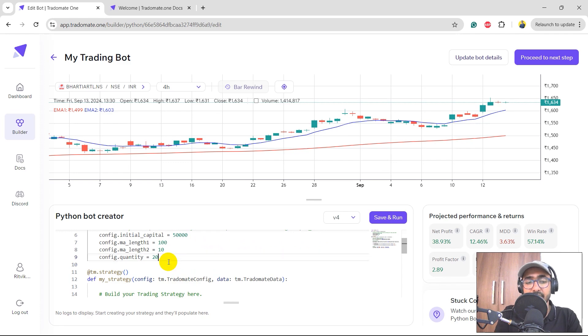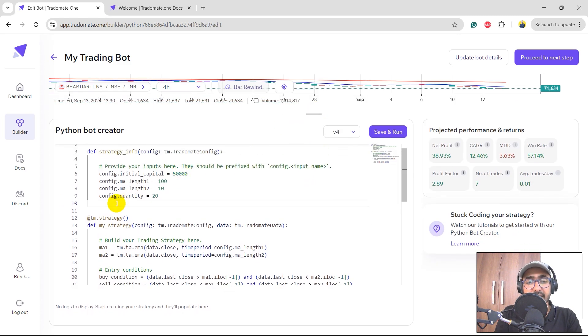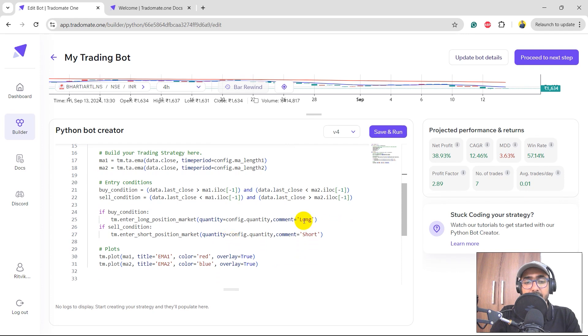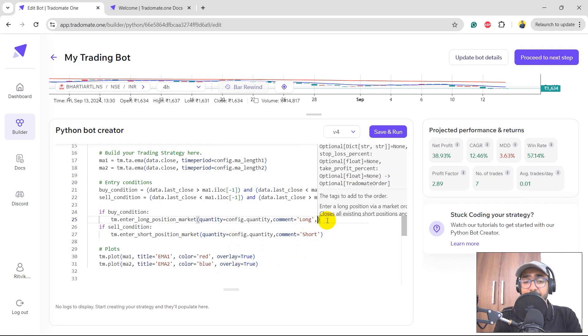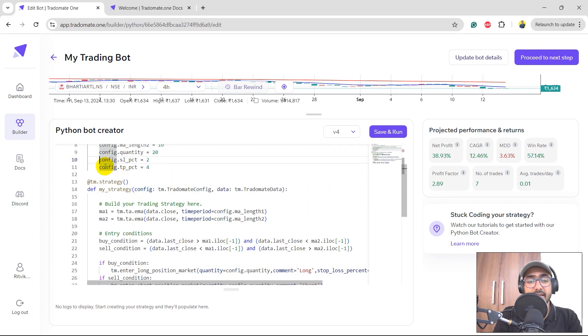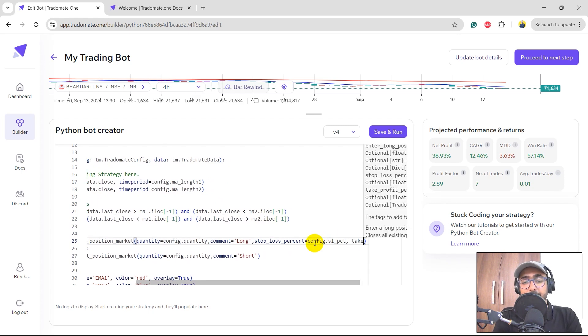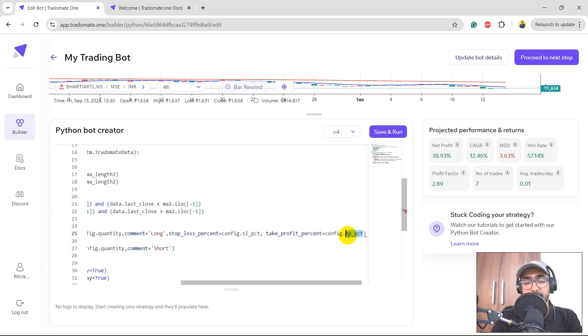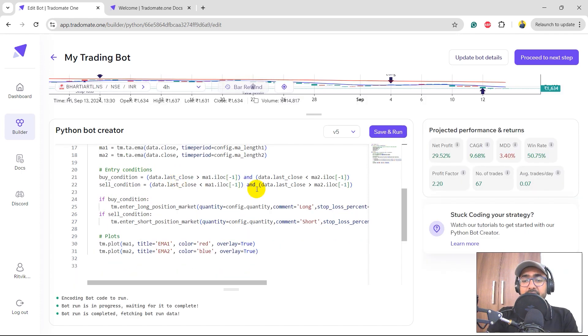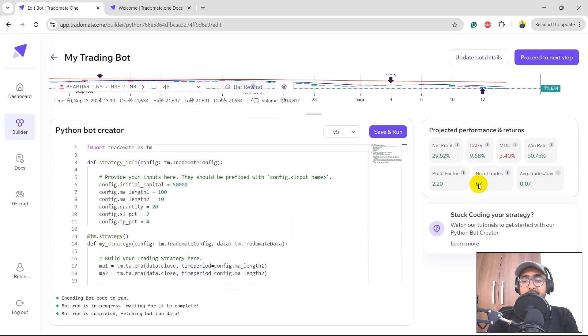In the input section, I'll add config.slpct (stop loss percent) set to 2% and take profit percent set to 4%. Then in the enter_long_position call I'll add stop_loss_pct=config.slpct and take_profit_pct accordingly — same for the short position entry. Running the code, we now have many more trades. From 7 trades we've gone up to 67 trades — that's the magic of stop loss and take profit levels.